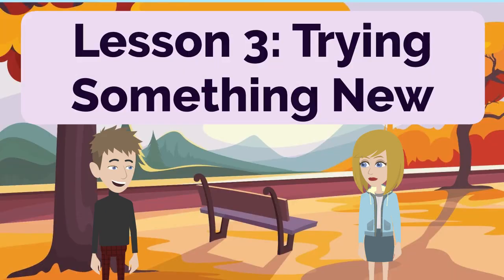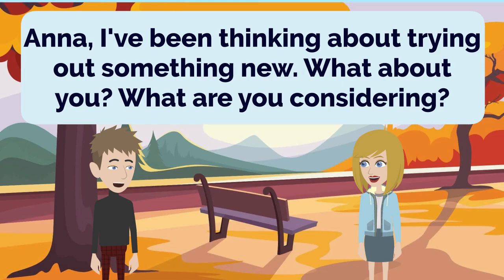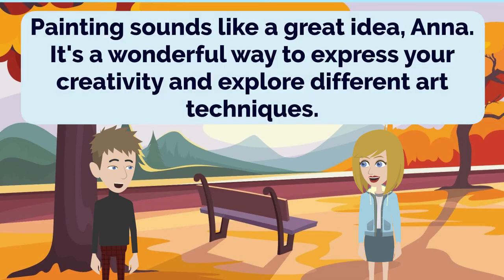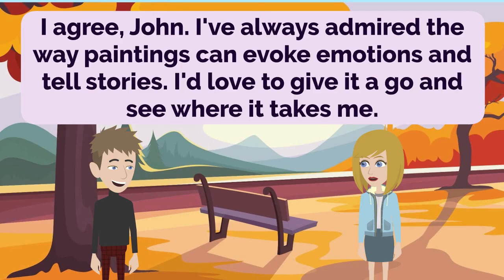Lesson 3: Trying Something New. Anna, I've been thinking about trying out something new. What about you? What are you considering? That's interesting, John. Lately, I've been contemplating taking up painting as a hobby. It's something I've always wanted to try. Painting sounds like a great idea, Anna. It's a wonderful way to express your creativity and explore different art techniques. I agree, John. I've always admired the way paintings can evoke emotions and tell stories. I'd love to give it a go and see where it takes me.